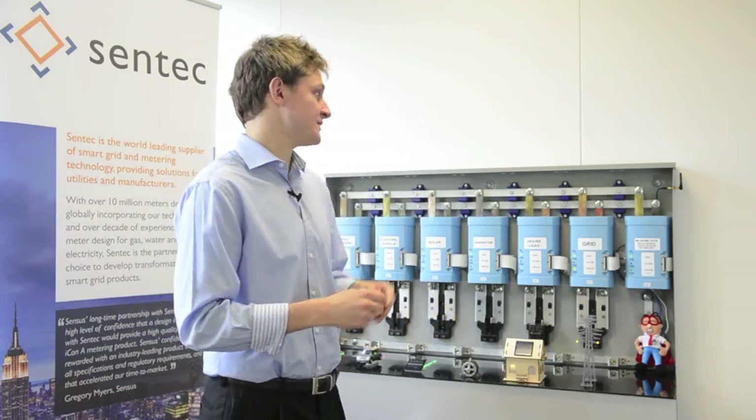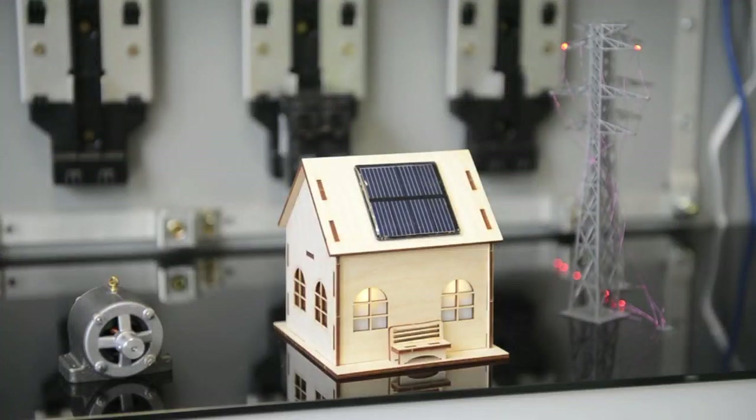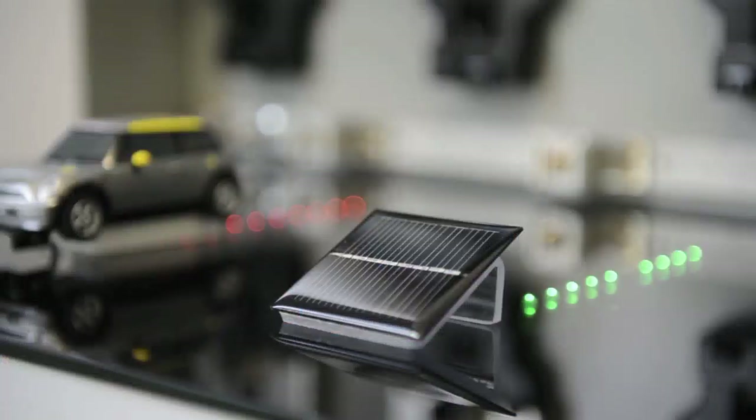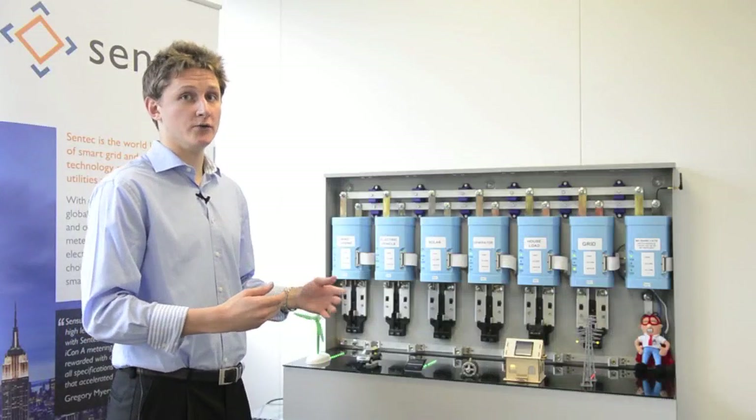Here's a short demonstration showing how it works in practice using one home and a typical day. The homeowner has a Milbank PowerGen Synapse 6 installed. Connected to it they have their grid supply, a house load, an emergency standby generator, a solar panel, an electric vehicle and a wind turbine — so a good mix of generation, loads and storage.